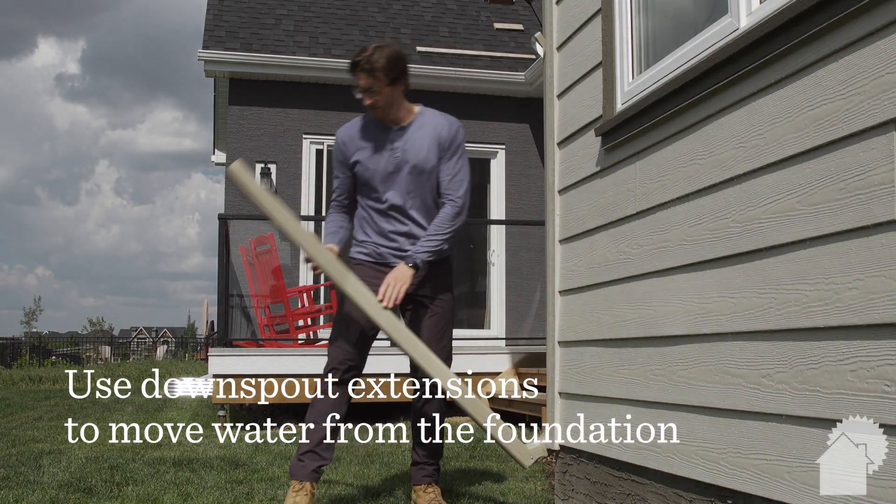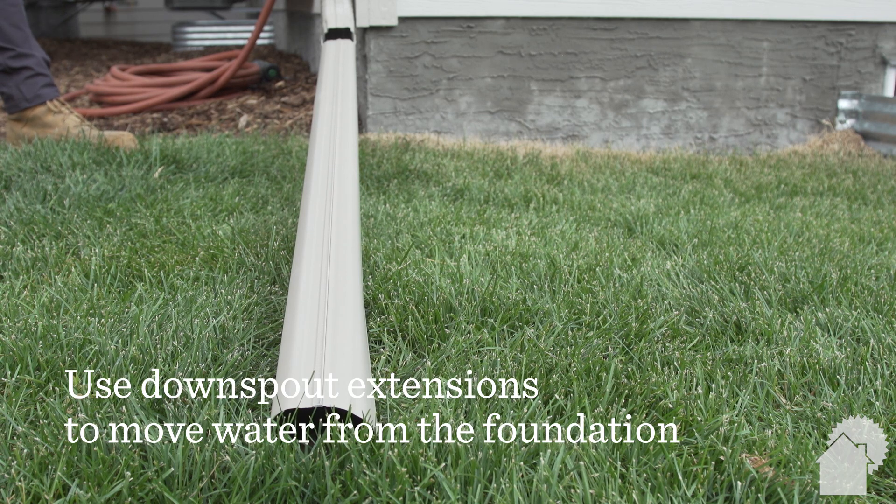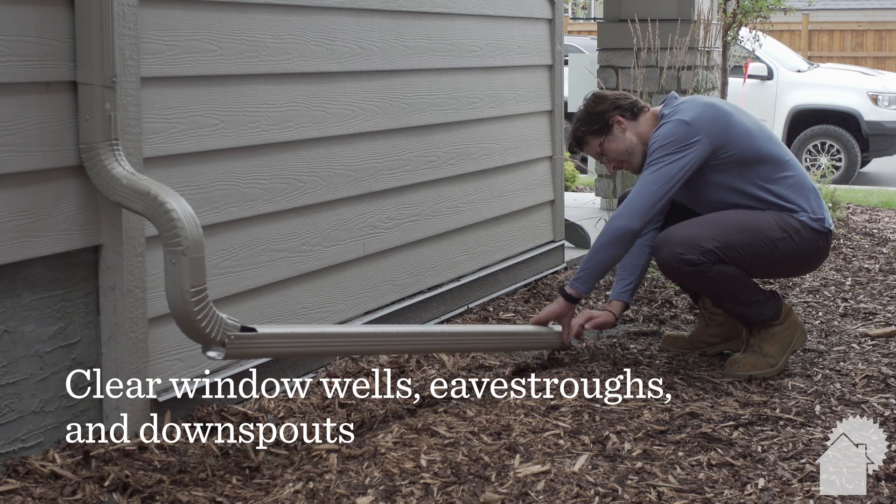Use downspout extensions to move water farther from the foundation and keep them extended year-round. Ensure window wells, eaves troughs, and downspouts are clear of debris.